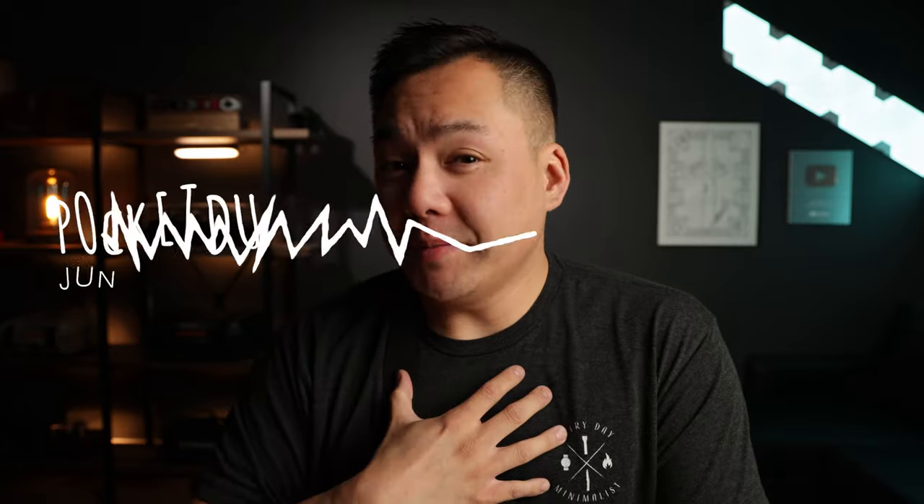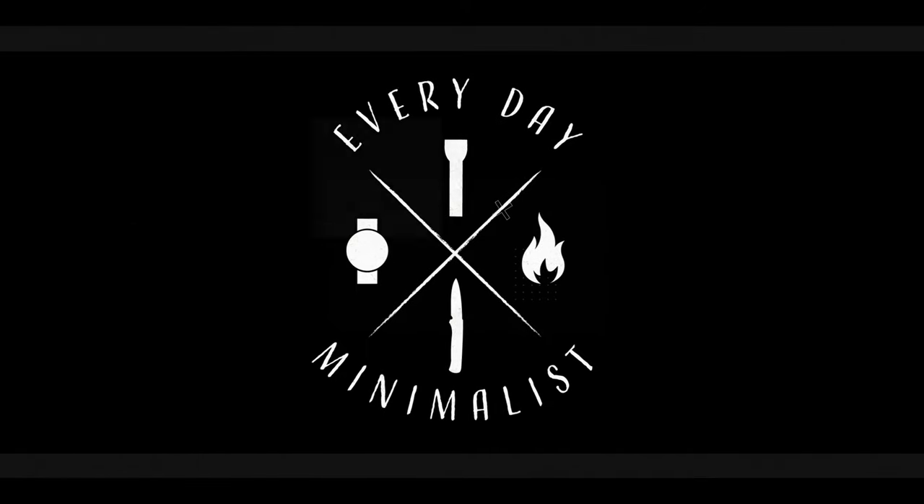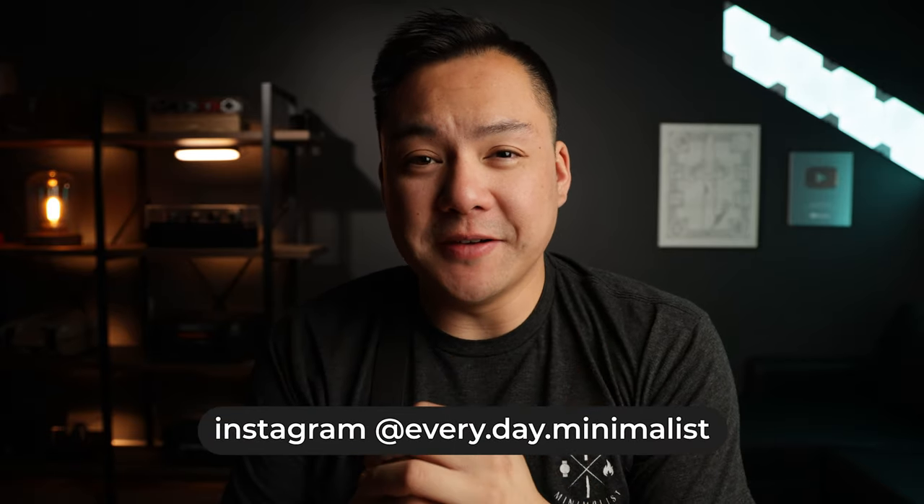We're back at it — this is definitely not sponsored, Coke, if you want to sponsor this channel hit me up. In today's video we're going to be talking about what I'm carrying for the month of June. Welcome back to Everyday Minimalist, my name is Brandon. We're going to be doing a pocket dump for the month of June — this is all stuff that I'm carrying for the entirety of this month.